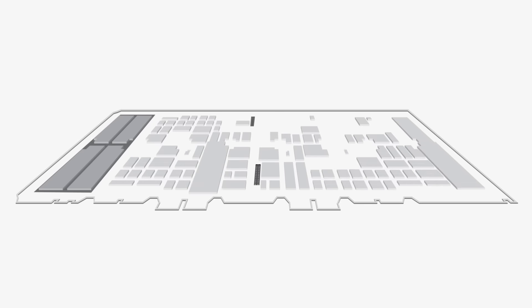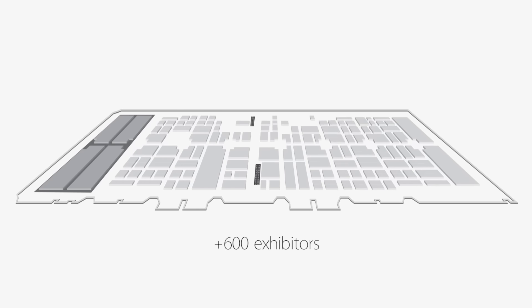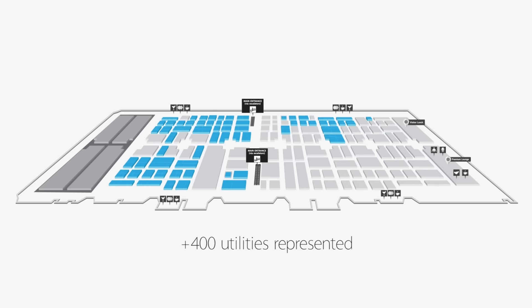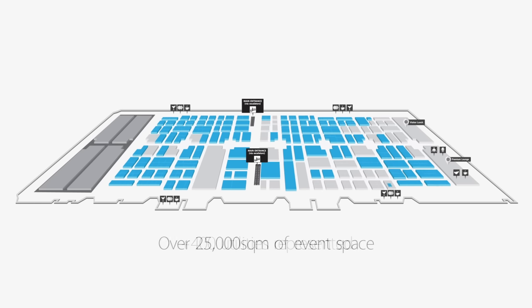Let's go! This year EUW will showcase over 600 international exhibitors, will host over 12,000 smart energy professionals, will have over 400 utilities represented, all across 25,000 square meters of event space.